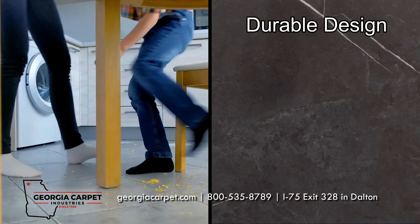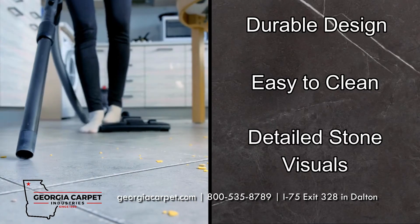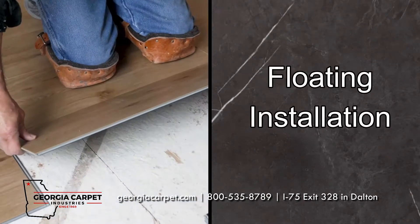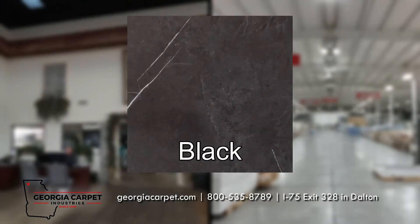These planks feature a durable design which can be easily cleaned. This design provides beautiful and highly detailed stone visuals, which will add a stunning look to your space. Their floating installation makes Stanton's design easy to implement into your space. This flooring is available in the color of black.